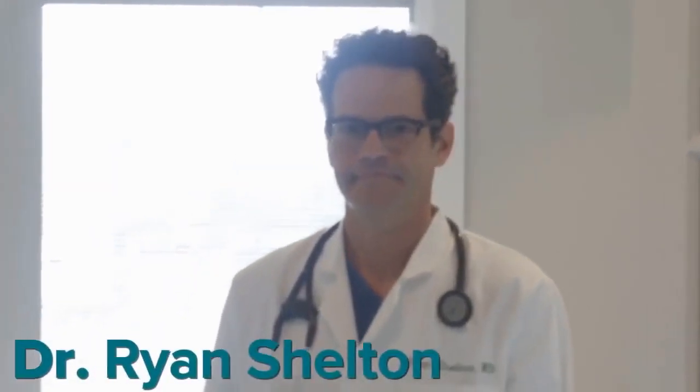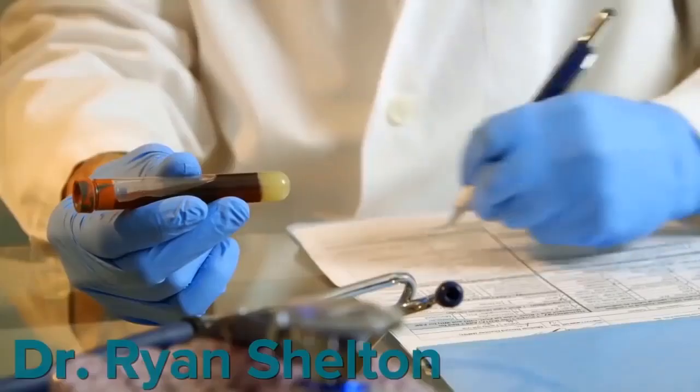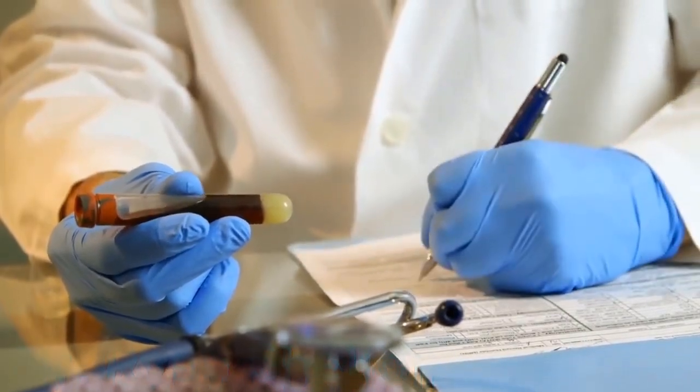Hi, my name is Dr. Ryan Shelton. I've spent nearly two decades of my career helping men and women live fuller lives and teaching my whole body health philosophy to my fellow physicians.